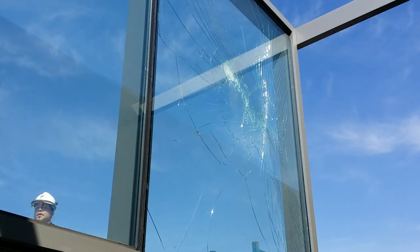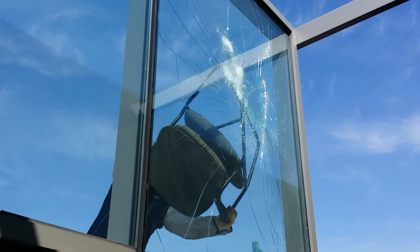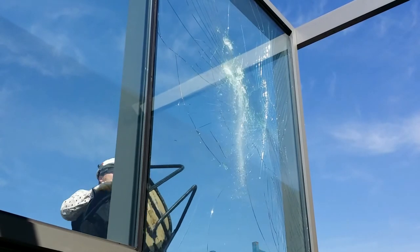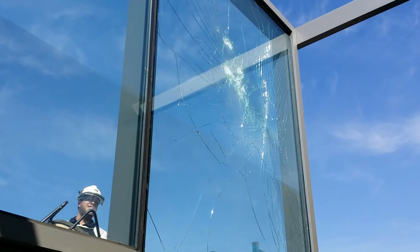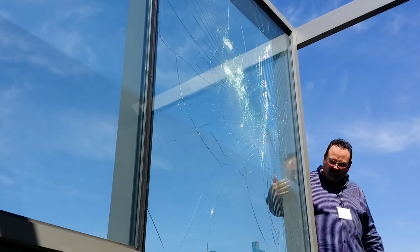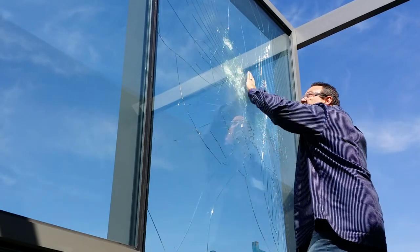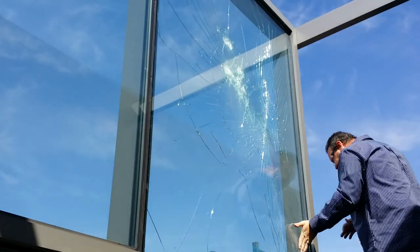There is no sign of breakage after six attempts. Great — no breakage.